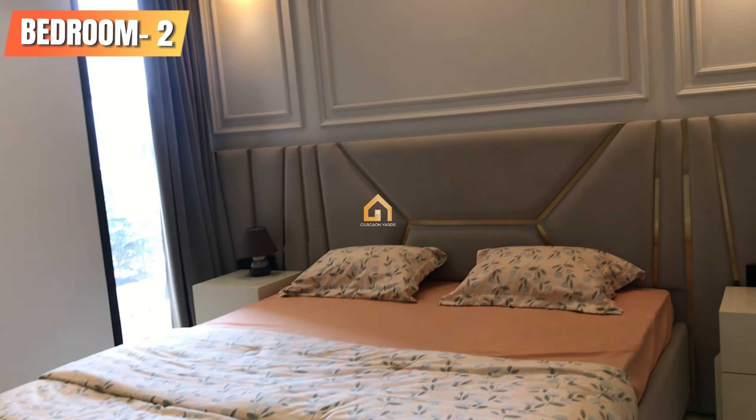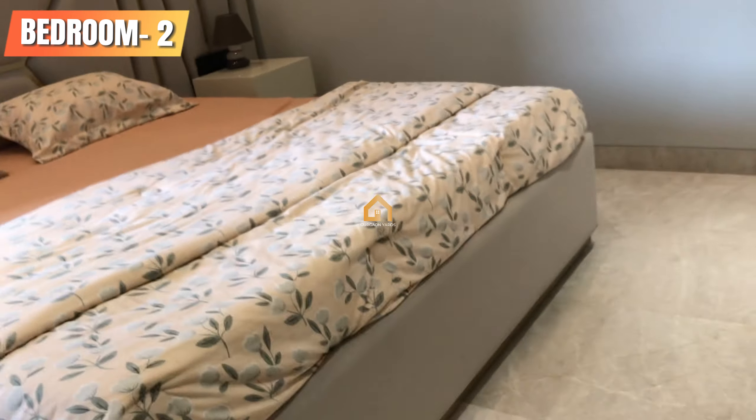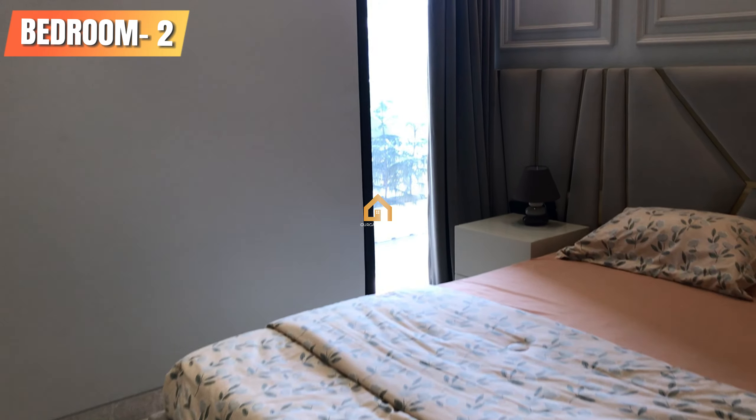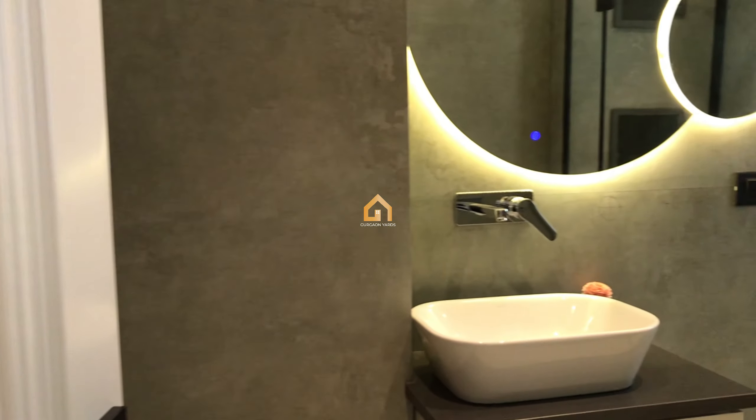This is our second bedroom, with a king size bed, a separate balcony, and an attached washroom.